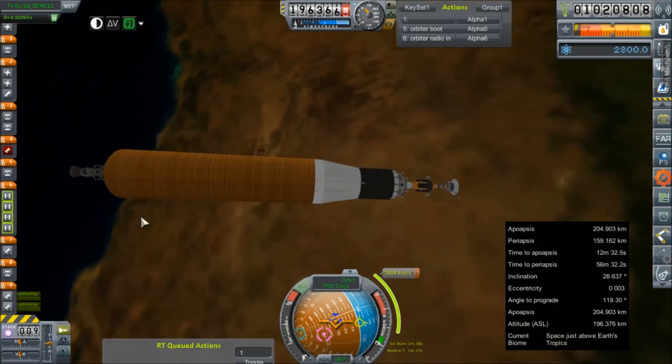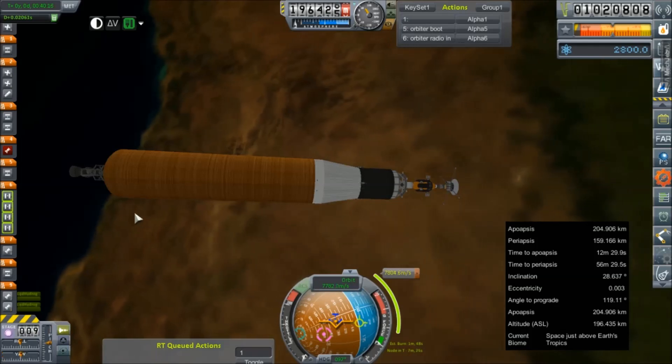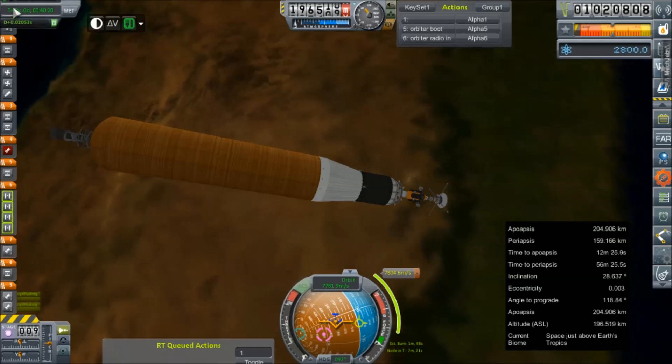All right, we're about seven minutes and 29 some odd seconds out from our burn. I'm just going to let ourselves be a little bit off of this angle because once those J2s are lit we can make that correction no problem.